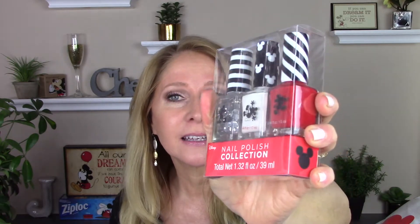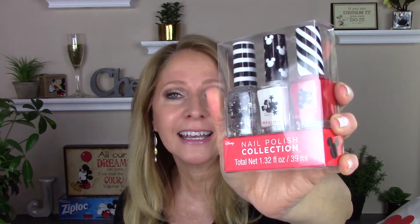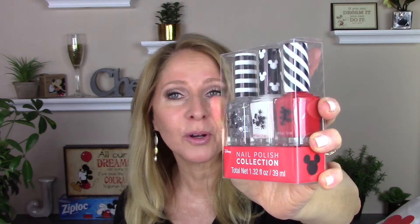I found this nail polish collection of Mickey. There's a red, a white, and then the silver at the end has little Mickey silhouette heads in it and that is adorable. I'm going in January to Disney World. They have the new Toy Story Land opening at Hollywood Studios and I'll probably put this on my nails when we go.